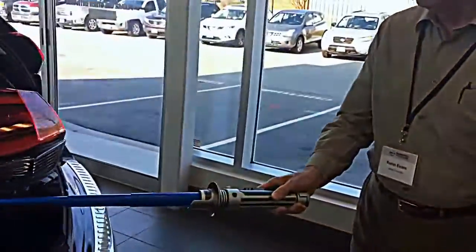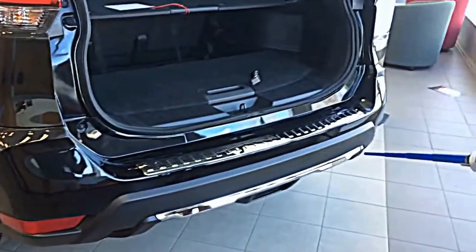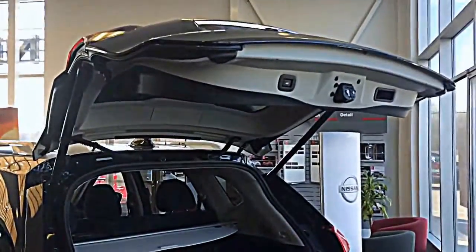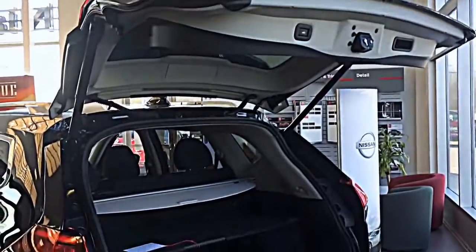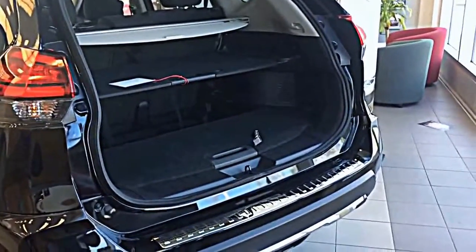We have LED tail lights and also a chrome trim along the base of the vehicle. This particular Rogue has a power-operated tailgate and it can be activated by a kick underneath the rear bumper.